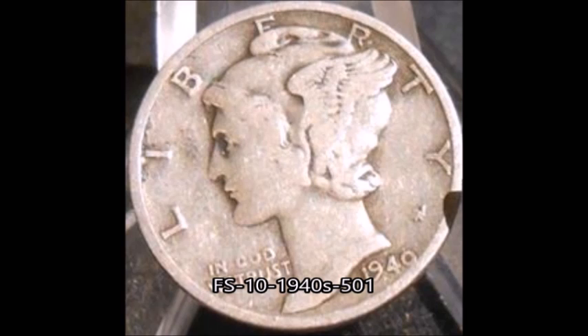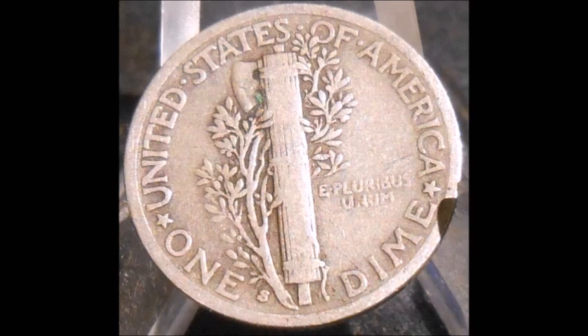Now we are looking at a 1940-S Mercury dime. This is listed as FS10-1940S-501, also known as RPM1. This is a very nice bold RPM — you can see it with the naked eye. Of course we are going to show you a nice up-close photo. If you know what you're looking for and you glance at this mint mark, it would look a little off to you without using any magnification. So this is one that you would know just by glance — a really good coin to show you.